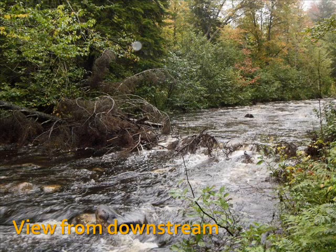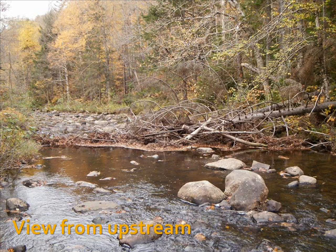In this view from downstream, you can see that the flow is concentrated more along the east bank during this high flow event in September of 2013. Concentrating the flow should cause the river to get narrower and deeper in this area. In this view from upstream, you can see that the wood addition is retaining a lot of leaves during the fall leaf drop. These leaves will ultimately become food for invertebrates, which are food for trout.